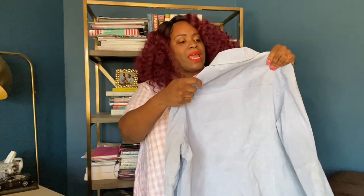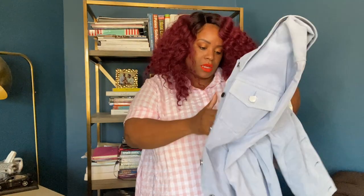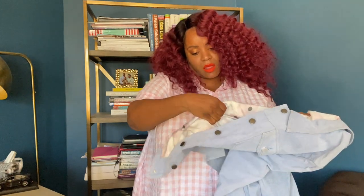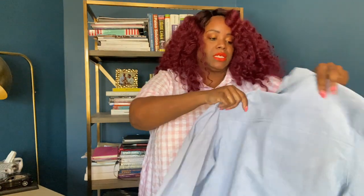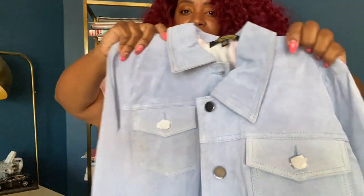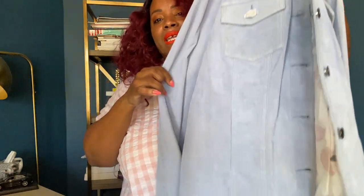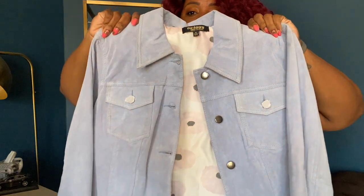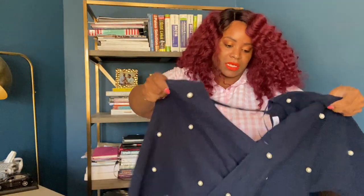This is a Twiggy London piece — I didn't even look at the tag before grabbing it. It is 100% genuine leather. The papers are still on the buttons. It's a pale blue suede jacket — it has the feel and look of a denim jacket but it is suede and it's by Twiggy London. I can't let stuff like this go to landfill, so I'm going to list it. If you guys want it, let me know.